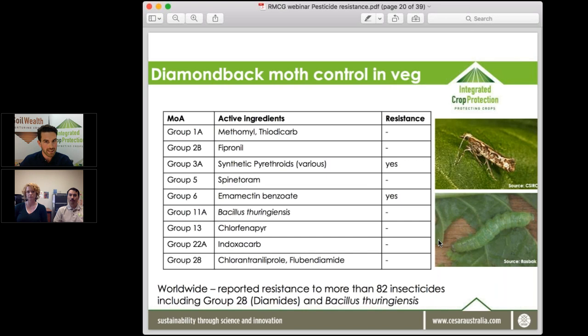Resistance emerging in group 28 diamides and Bt for diamondback moth is concerning at a global level. There are prescriptive resistance management strategies available — including on CropLife — that specify how many applications of group 28 chemicals can be used per year or per season. Paying close attention to those strategies and how to rotate chemicals is critical to preventing those resistances from evolving in Australia.